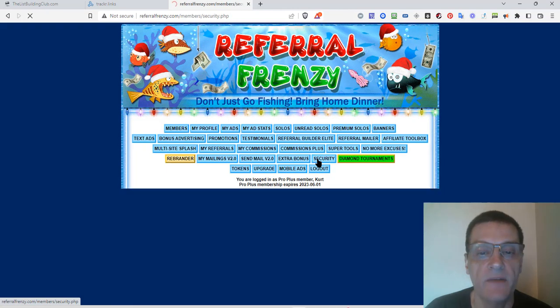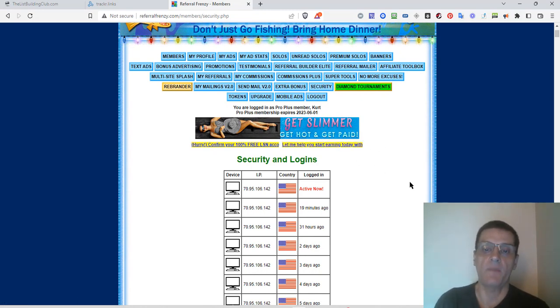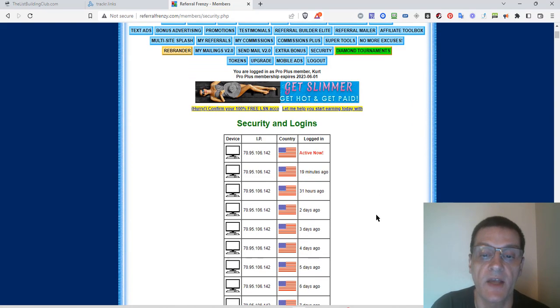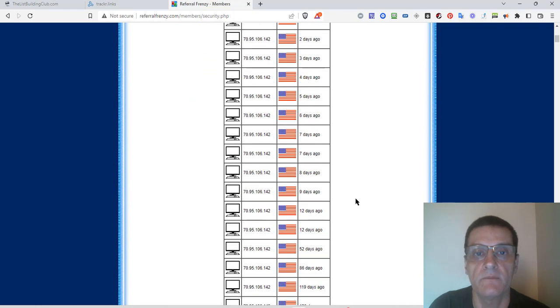Security — basically what's going to happen is they're going to tag your IP that you always use, and every time you use that same IP you'll be able to log right in. If you log in through a proxy or VPN or from somewhere else, you're going to have to verify via a code through your email in order to log in. They're keeping things very secure so no one can get into your account.